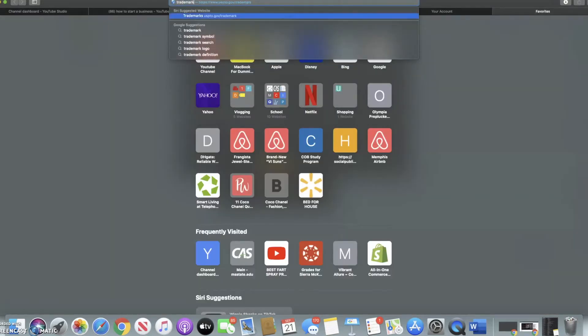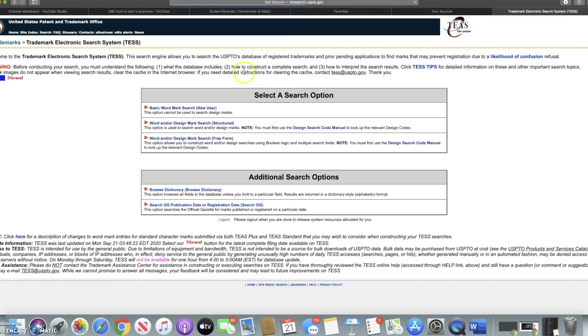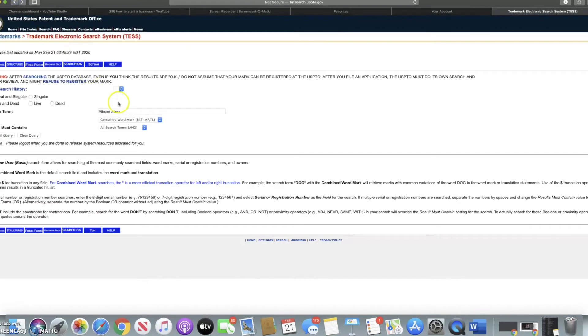Now for trademarking — I believe the website is USPTO. Before you even apply for a trademark, this is a warning for everybody: go here first because you can search existing trademarks. You click 'Search Our Database' and type in your business name. If you have a name you really like, definitely go here first to see if anybody has already trademarked it. As you can see, no records were found for my business name, so nobody has it.